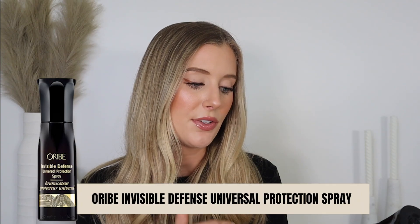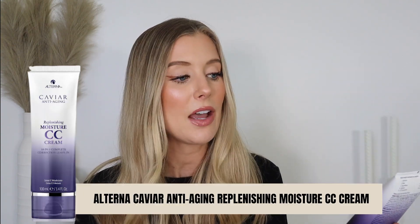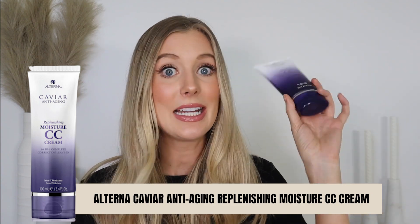The other spray option is a splurge, but I've never been let down by Oribe — this is their Invisible Defense Universal Protection Spray, which also has UV protection listed as a benefit. And if you want a lotion or cream, this is a really good option from Alterna: their Caviar Anti-Aging Replenishing Moisture CC Cream. If you look on the back of the label, number five says UV protection with a note that it helps protect hair color from UV rays. That's the type of claim you want to look for.